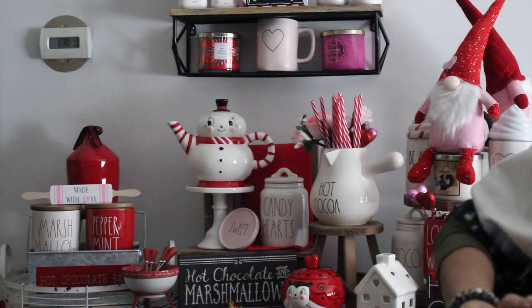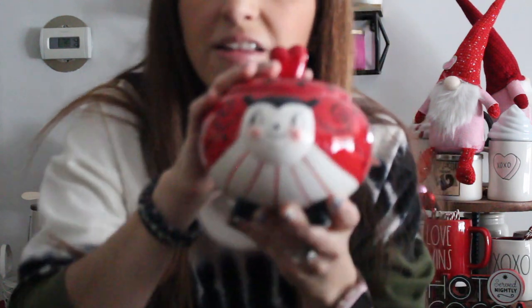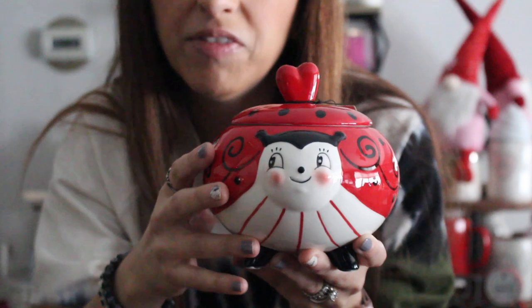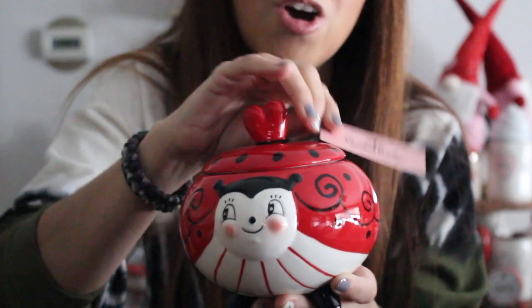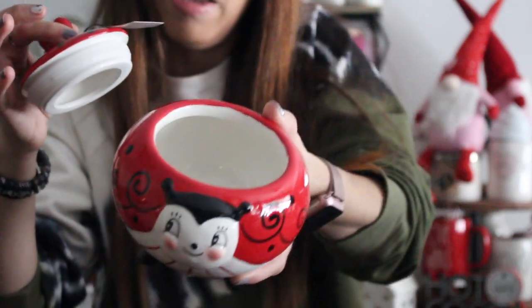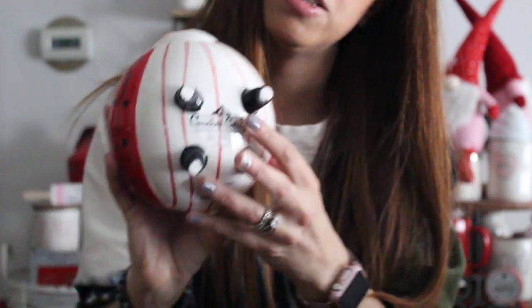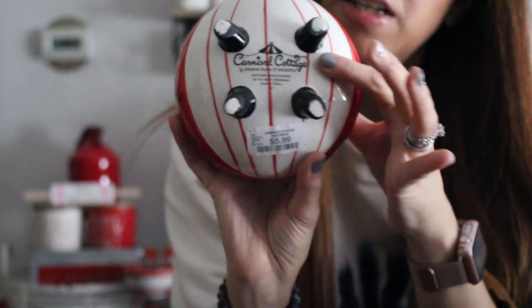This was only the beginning — they were rolling out new tanks for the day and we had just hit it at the right time. The staff member went in the back and started bringing things out. She brought out this little ladybug — a separate piece from the Carnival Cottage collection by Johanna Parker. I was like, oh my god, that is adorable. It's a little canister — the lid comes off — and the bottom has little feet. It was $5.99 at Home Goods.